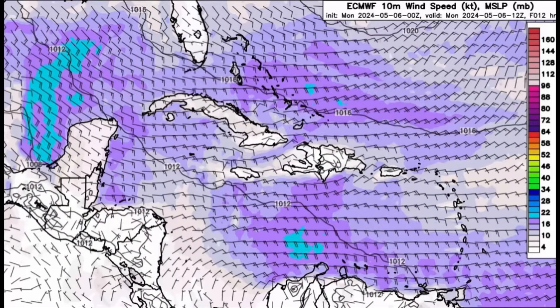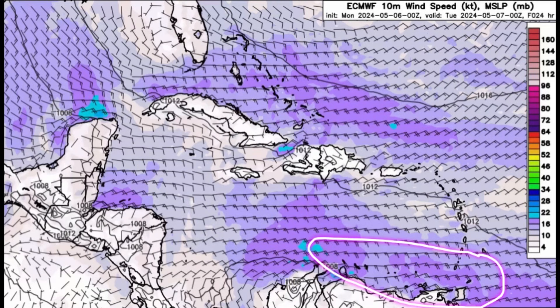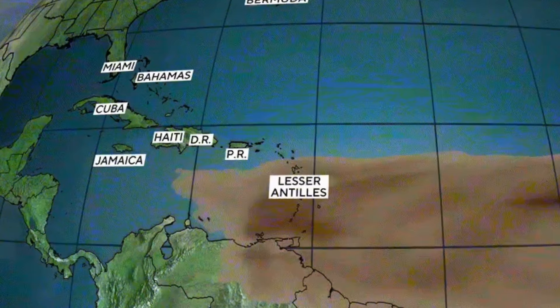Moving on to the wind forecast — winds are definitely kicking up in parts of the Bahamas and Turks and Caicos Islands this morning, with winds up to around 20 knots and higher gusts. As we head through today, winds may kick up somewhat in the vicinity of the Windward Islands such as Trinidad, Tobago, and Grenada, headed towards the ABC Islands, but elsewhere it's not going to be very windy.